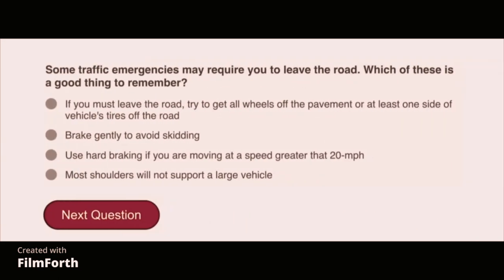Some traffic emergencies may require you to leave the road. Which of these is a good thing to remember? If you must leave the road, try to get all wheels off the pavement, or at least one side of the vehicle's tires off the road.